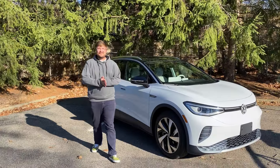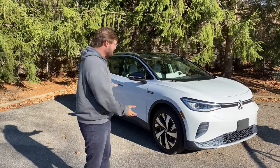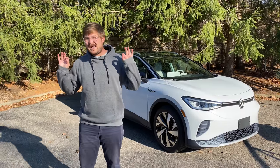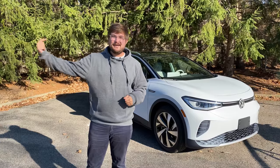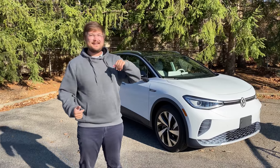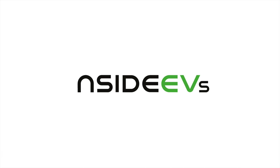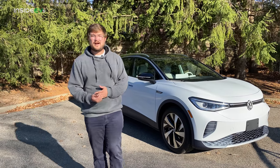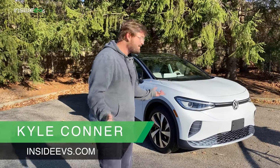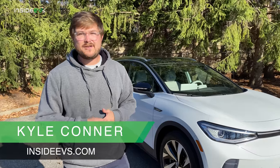Hello and welcome to Inside EVs. You join me here in Detroit, Michigan with the Volkswagen ID.4 — the most hotly anticipated new electric vehicle by this guy right here. On this video, I'm going to show you all around it, the interior and exterior. Let's go explore. I'm going to take you on a tour of the ID.4, explore its quirky features, some of the tech specs, and why I believe it to be the best value in the electric vehicle lineup for the United States market.